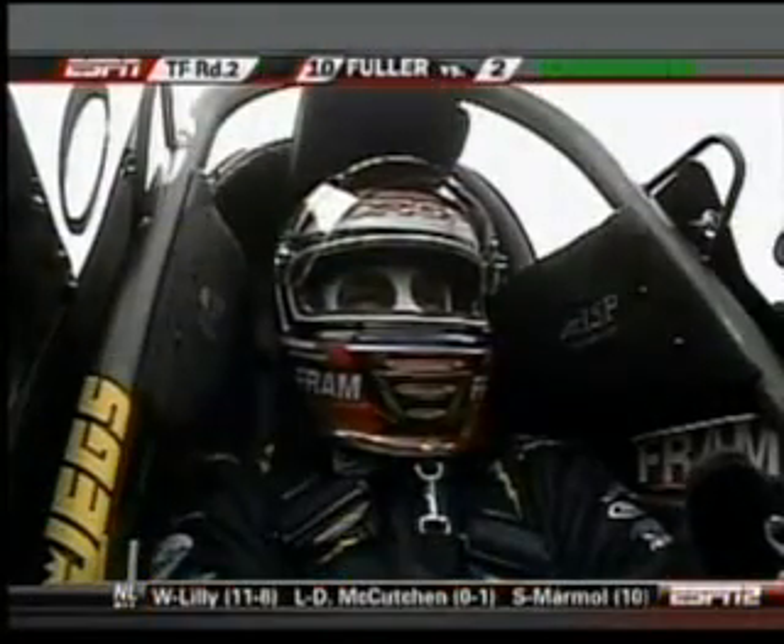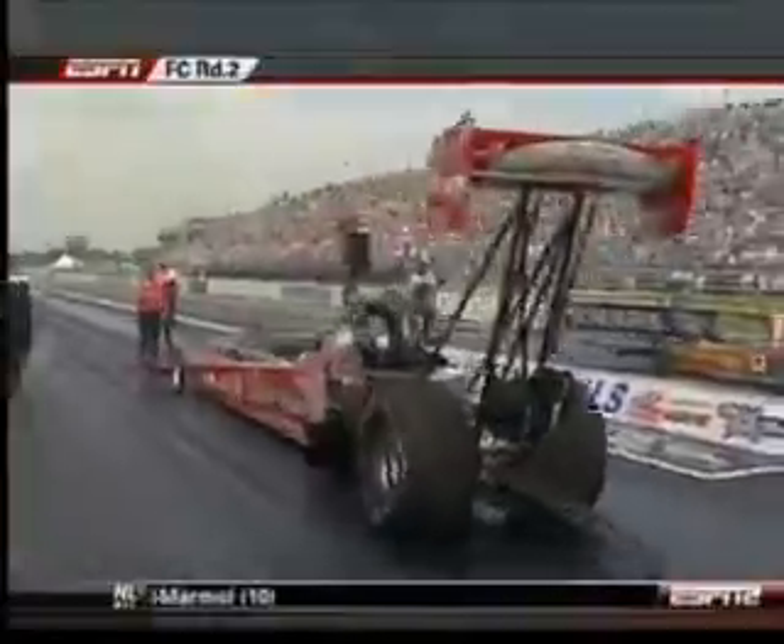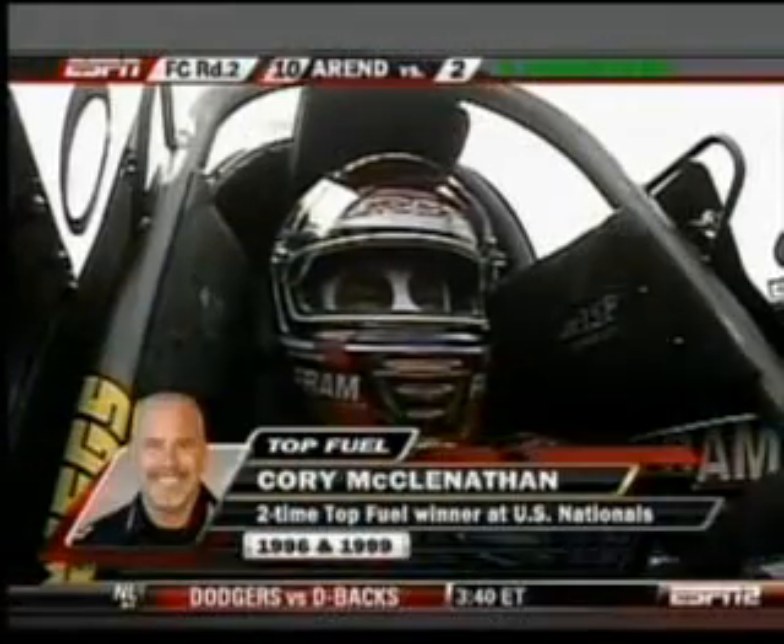Brandon Bernstein, runner-up to Tony Schumacher in 2006, his only Indy final round. And in the other lane, that's Corey Mack. It's a debut of this in-house built car at Don Schumacher Racing.